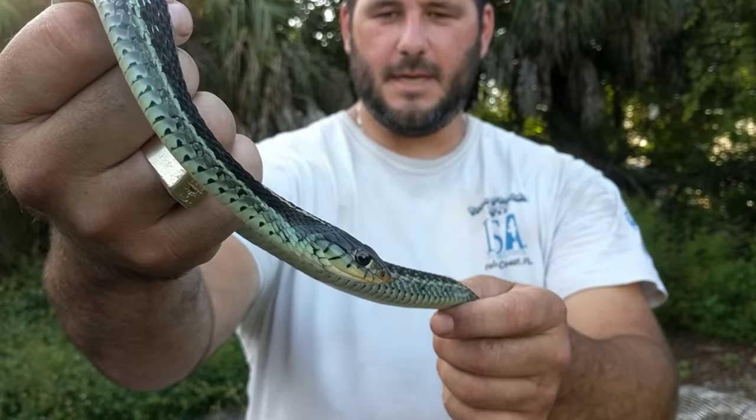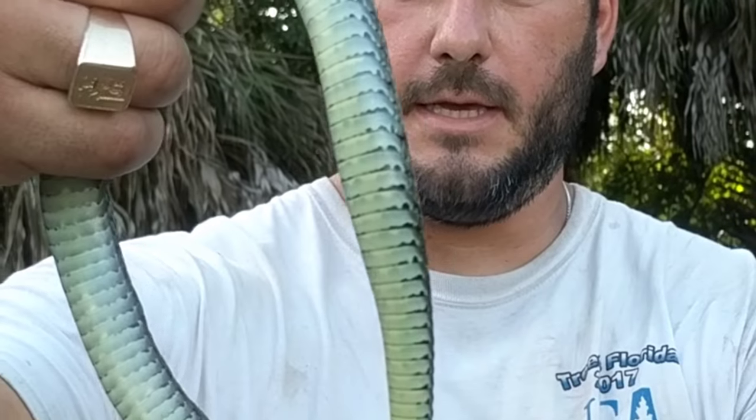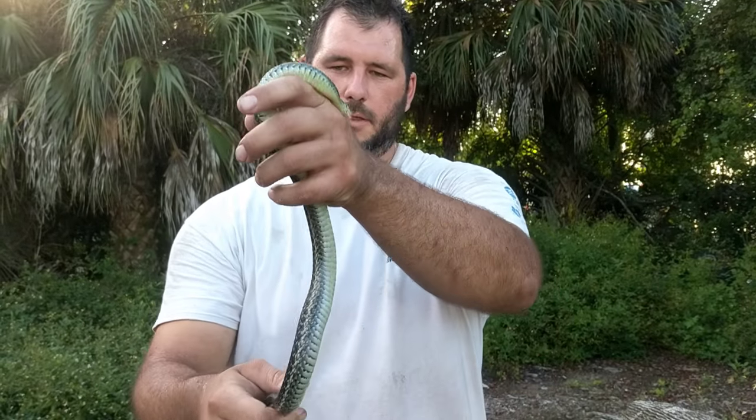One giant leap for men. This is the eastern garter snake. This one's a little blue in color — it doesn't have the predominant checkerboard belly on it. It's a very mature one; it could be a female.